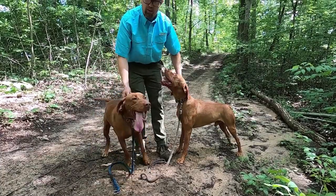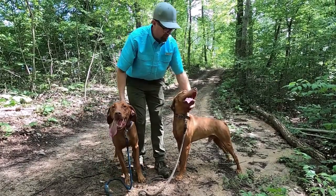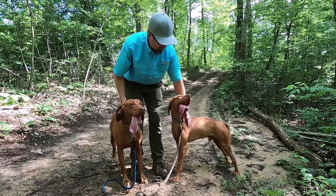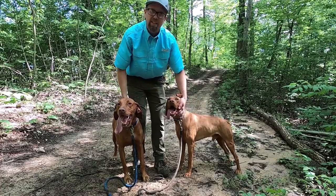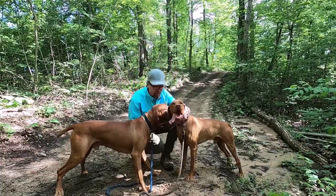These are our two male Vizslas and we're very pleased with them and how their pups turn out. We've had good success with all of our pups and we're excited to see how this next round of pups turns out with them. Good boys.